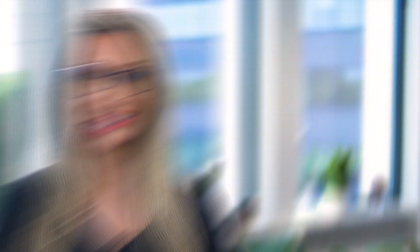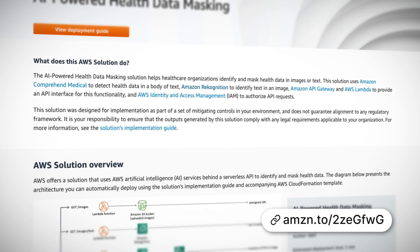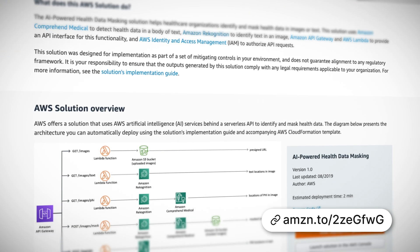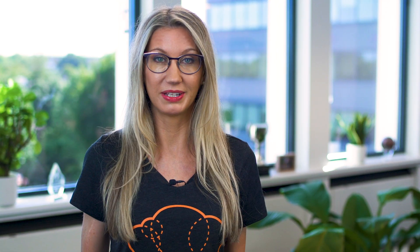AI-powered health data masking is an amazing new solution which helps healthcare organizations identify and mask healthcare data either in text or images. This is great for organizations handling sensitive healthcare data, and it's a solution you can deploy using a ready-made CloudFormation template which deploys an API Gateway endpoint and also uses artificial intelligence services like Amazon Comprehend Medical to detect healthcare data within text, and Amazon Rekognition to identify text within an image.